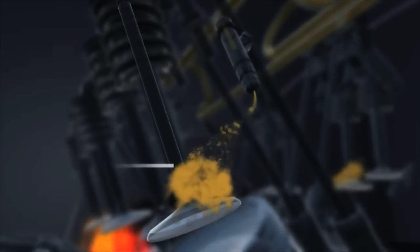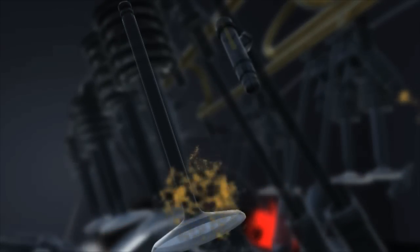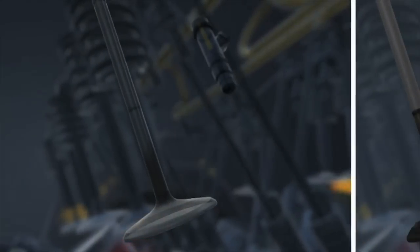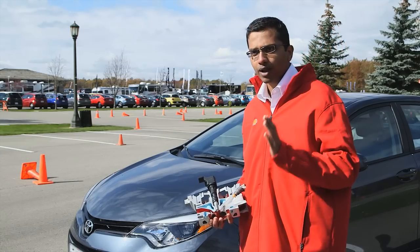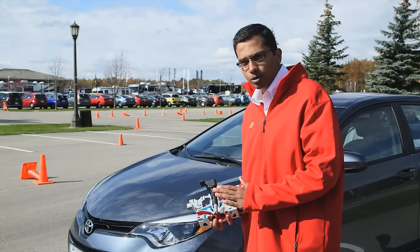These deposits over a period of time can reduce the efficiency of your engine by acting as a sponge, where they absorb the fuel which impairs the flow of the right amount of fuel into the combustion chamber.